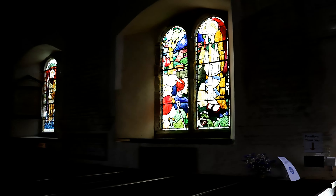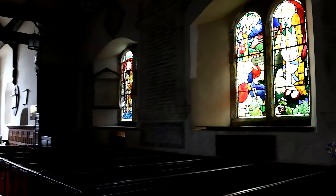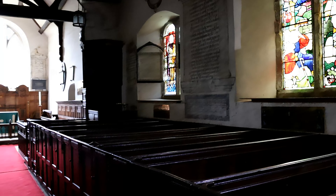Following the 17th-century rebuilding, no stained glass seems to have been installed until the end of the 19th century.